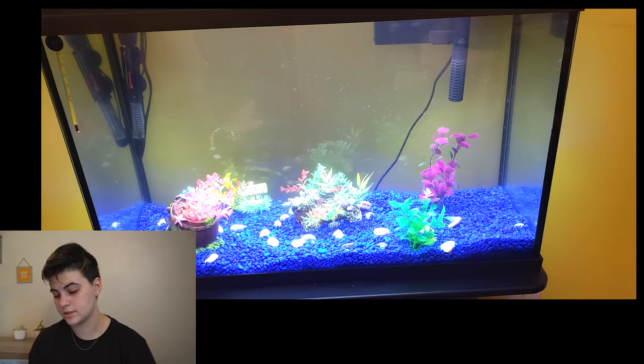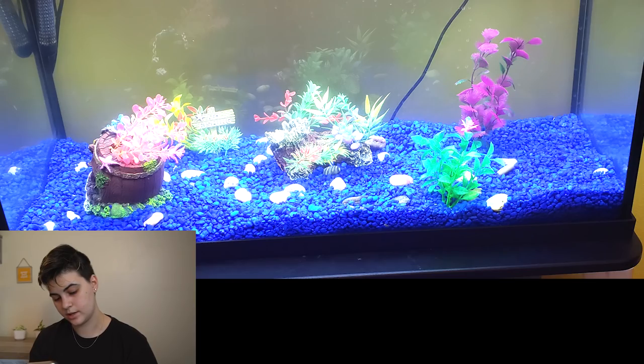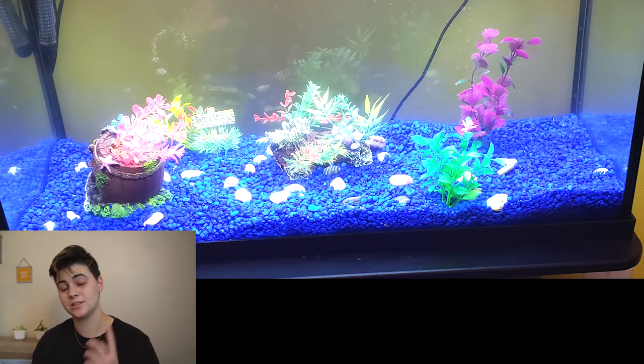Next up, Kirsten mentioned she's going to get live plants and fish soon. The tank looks like maybe a 20-gallon tall, 29-gallon, or 10-gallon — hard to tell from the picture. It has blue gravel and lots of decorations. My feedback: make sure your tank is cycled properly using previous filter media, bottled beneficial bacteria, or fish food. If you need help with that, email me. Also, make sure decorations aren't too sharp.